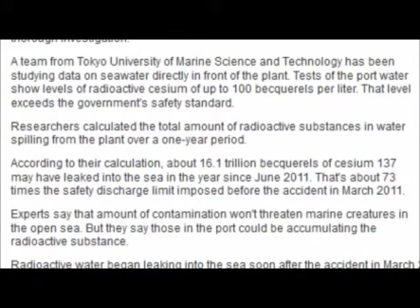Researchers have calculated the total amount of radioactive substances in the port over a one-year period. They say about 16 trillion becquerels of cesium-137 may have leaked into the ocean since June 2011. That's 73 times the discharge limit imposed before the nuclear accident. Experts say that amount of contamination doesn't pose a threat to marine life in open waters.